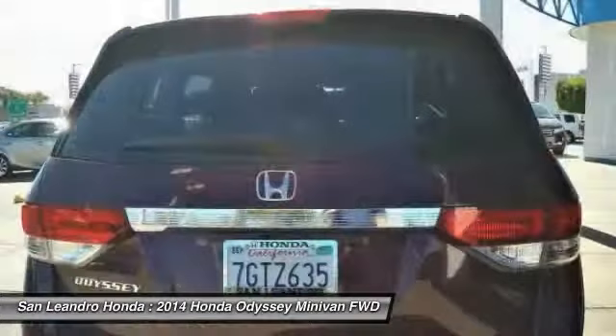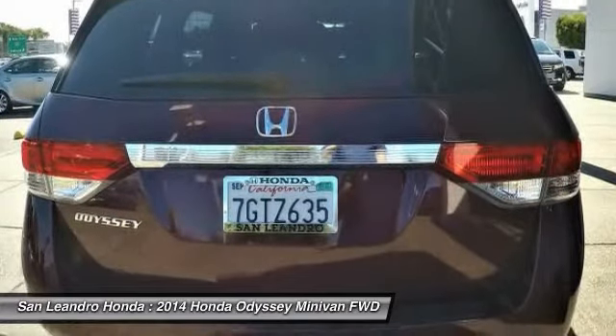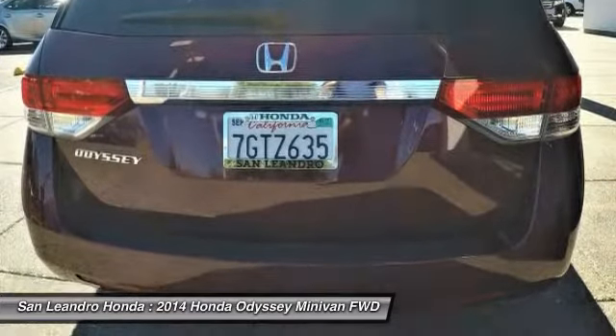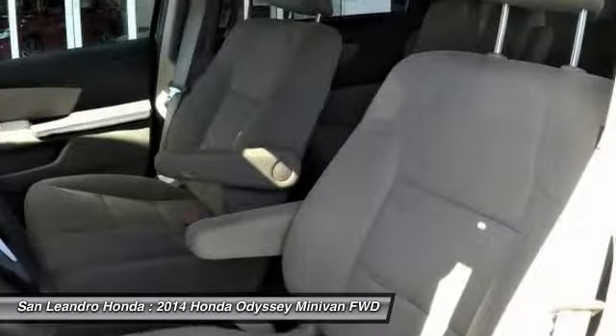The used Honda Odyssey LX Minivan comes with great customer review ratings on safety, fuel economy, and reliability. San Leandro Honda's used car website offers a large inventory of used Honda Odyssey LX to shop from and research local used car products before coming in for a test drive.